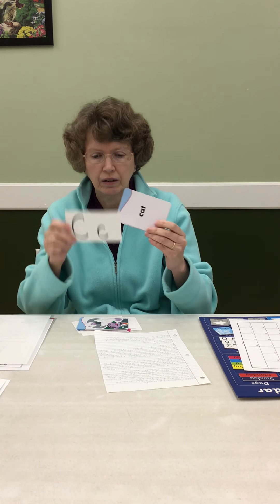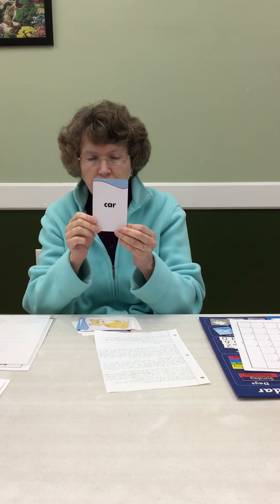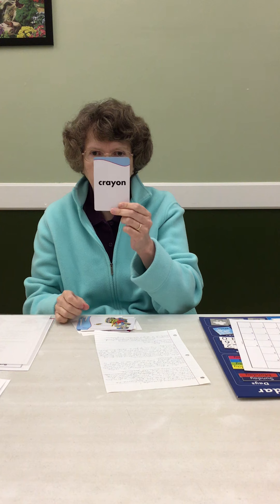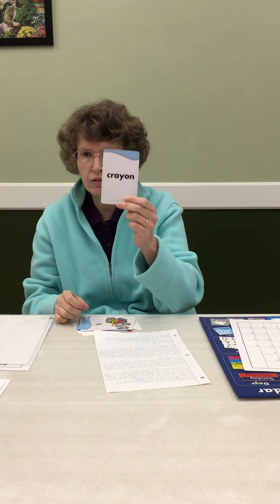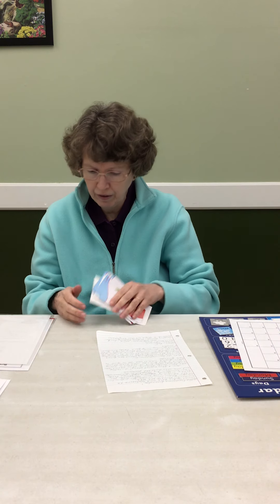C — c makes the C sound. Cat — there was a cat in our story today. Car — I came to the library in a car. Crayon — I like to color with crayons. Very good.